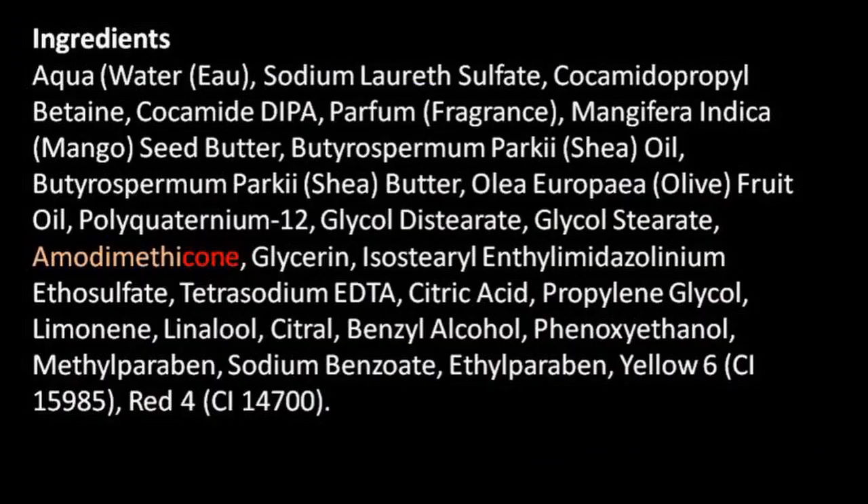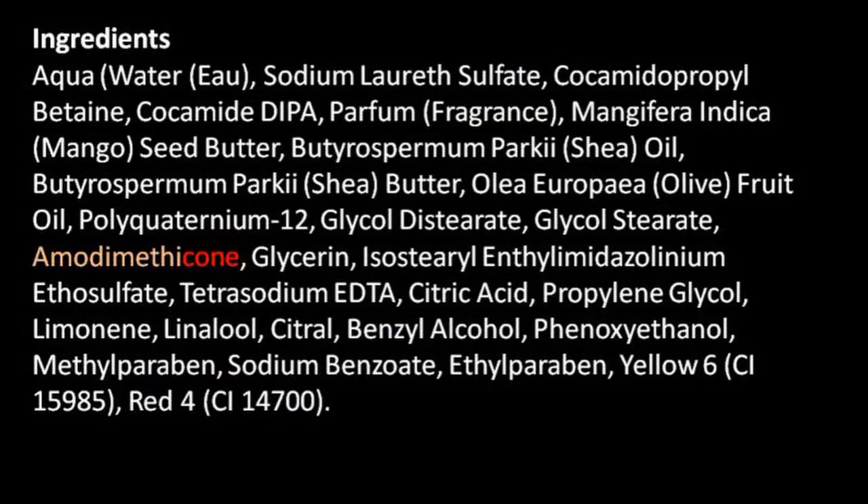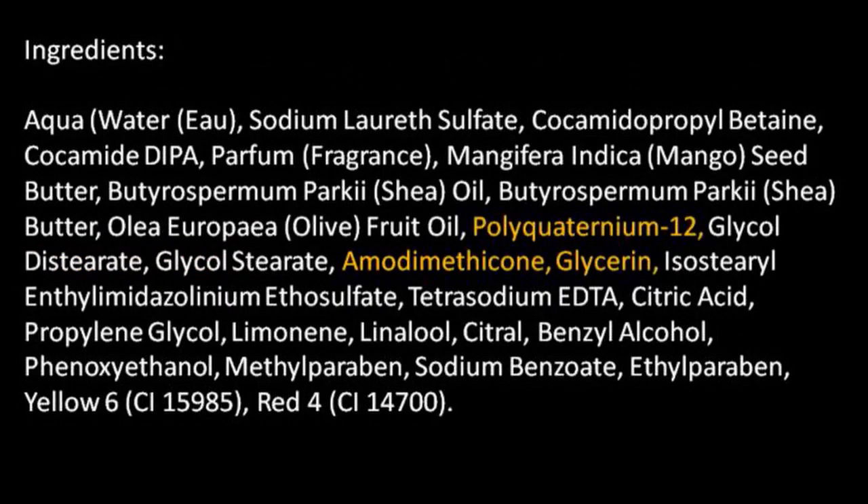The next one is amodimethicone — this is a liquid silicone that is an amide, modified to stick to your hair better. So much better that the cuticle of your hair is not allowed to take in water as easily as it needs to, creating a low porosity. This ingredient ending in -CONE is a silicone, and it looks great on the hair short term, but silicones tend to build up and cause damage to the hair.